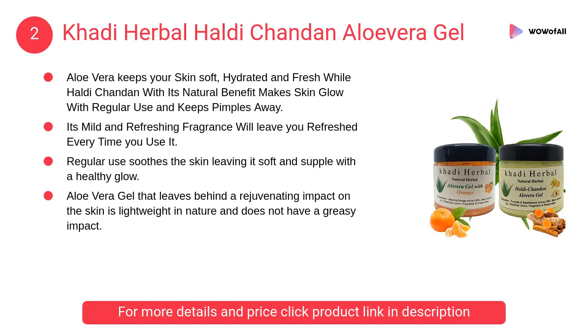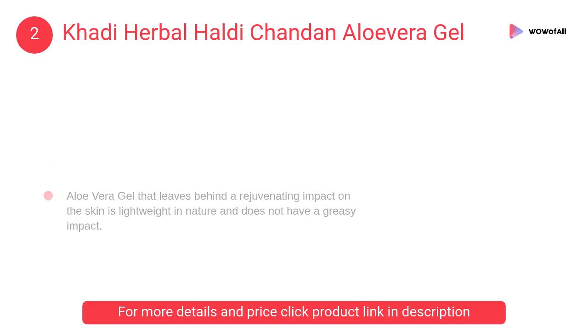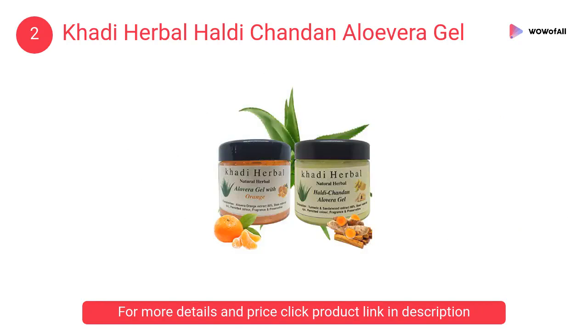At Number 2: Khadi Herbal Haldi Chandan Aloe Vera Gel. This amazingly refreshing pure aloe vera gel is made from the best aloe vera pulp. Enriched with organic Haldi Chandan extract, this gel is a must for summer skin care.